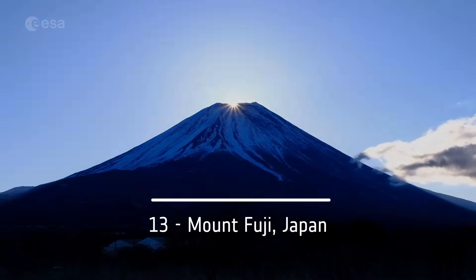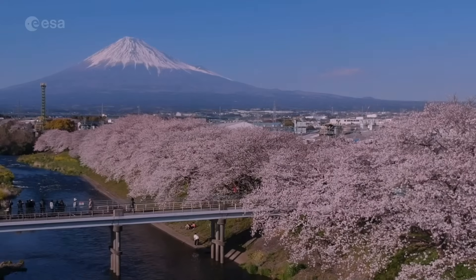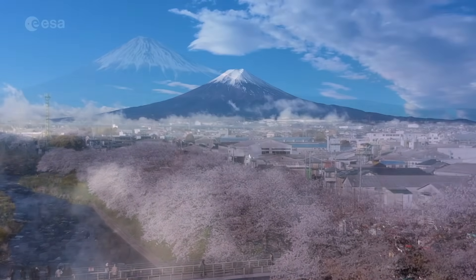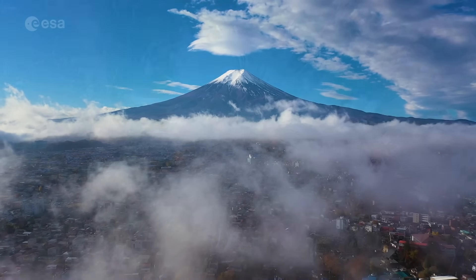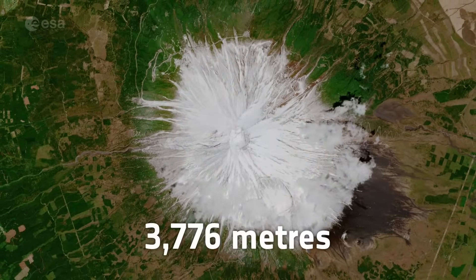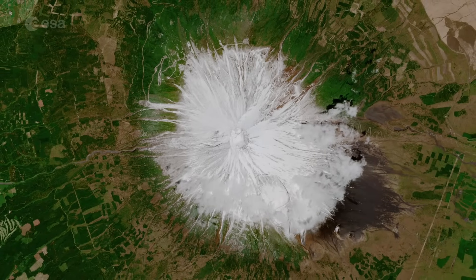Number 13: Mount Fuji, Japan. Mount Fuji, also known as Fujisan, is an iconic stratovolcano located on Honshu Island. It's the tallest mountain in Japan with a height of 3,776 meters and is considered the country's most sacred site.